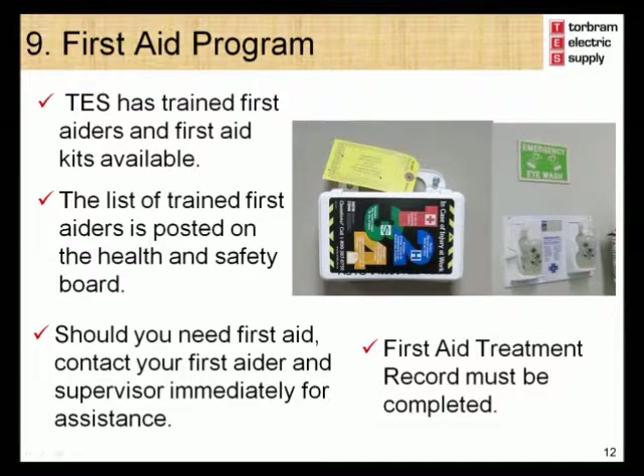In the event of an emergency where first aid may be required, your location has a certified designated first aid attendant whose name is posted on the health and safety notice board. Your location is also equipped with a first aid kit; some locations may also be equipped with a stretcher or eyewash station. Should you need first aid, please contact your designated first aid attendant and your supervisor immediately. All first aid treatment must be recorded on the first aid treatment records found inside the first aid kits.